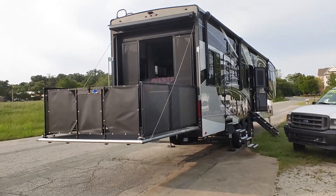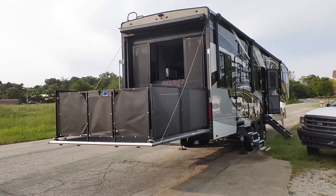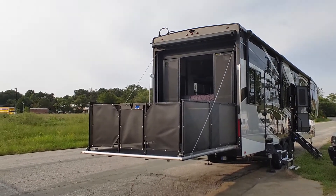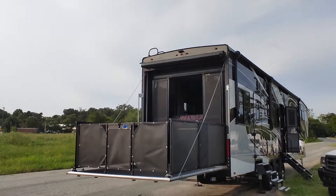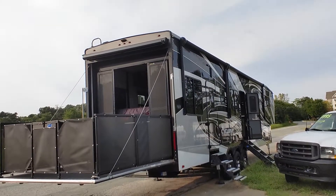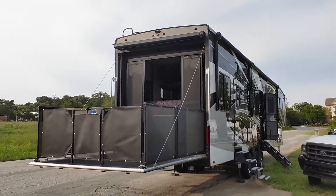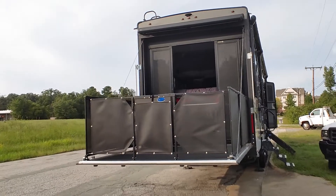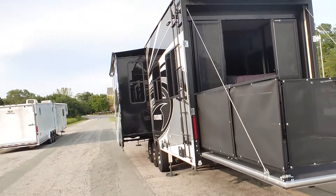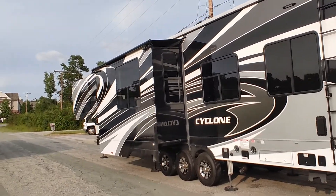What you're looking at here is a 2019 Cyclone 40-foot toy hauler by Heartland. Looking at the rear deck with a power awning over top of it, the garage door with awning, and the main door with awning that helps keep you away from the elements when you're at the entertainment center. This unit was ordered with full body paint — if you're looking for a nice-looking unit, this is it.